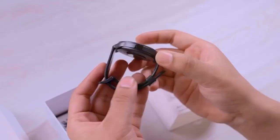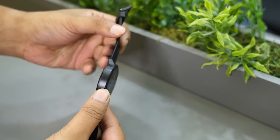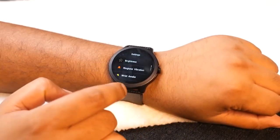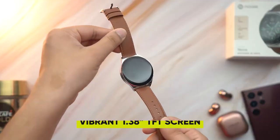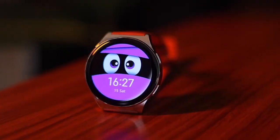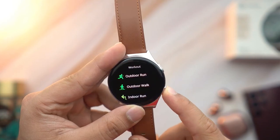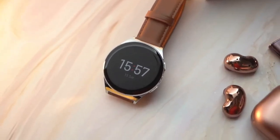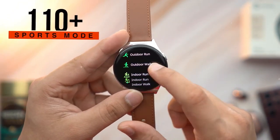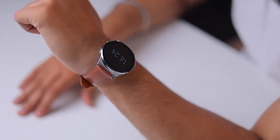9. Noise Arc Smartwatch — a must-have for anyone who wants a stylish, functional, and feature-rich timepiece. Its sleek and classic round-dial design is a treat for watch enthusiasts, while its vibrant 1.38-inch TFT screen with 550 nits brightness ensures clear visibility even in bright sunlight. With advanced Bluetooth calling, you can stay connected on-the-go without reaching for your phone. The smartwatch also offers health and fitness tracking, including heart rate monitoring, sleep tracking, SPO2 monitoring, and multiple sports modes.